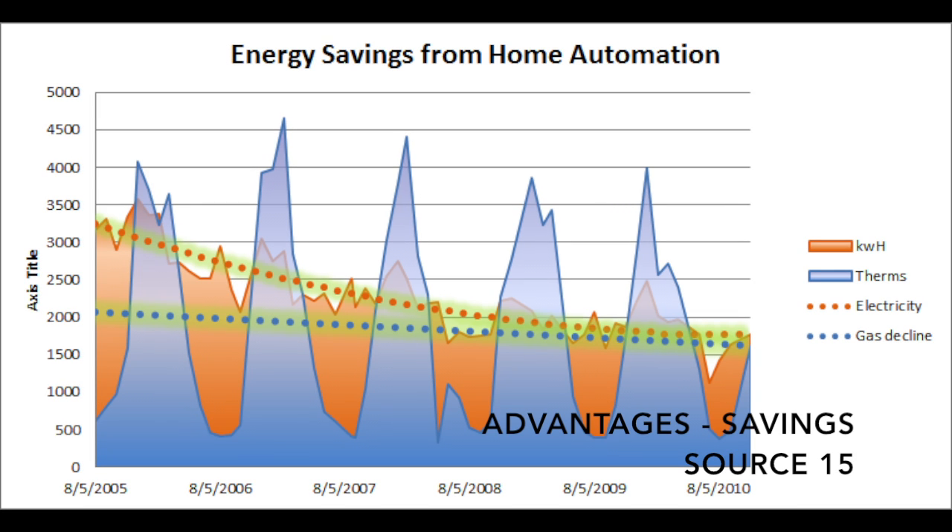One of the main advantages of smart home technology is the financial advantage the user gets from its use. A study done by the U.S. Environmental Protection Agency reported that users of smart home technology for thermostat control alone saved anywhere from 10 to 30 percent of their energy bill. The sensors and AI in smart home technology will help conserve users' money and become self-sufficient.